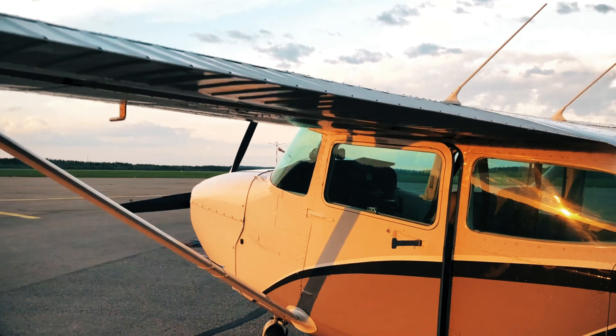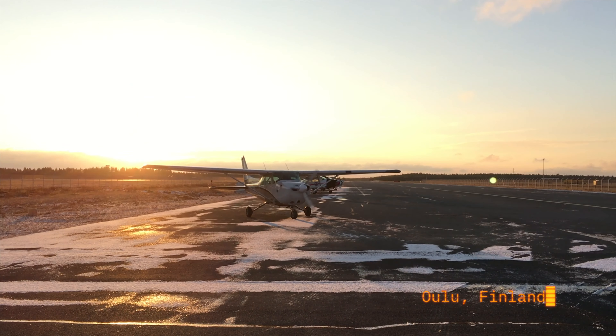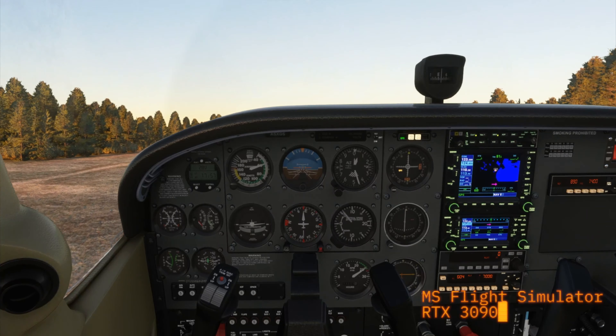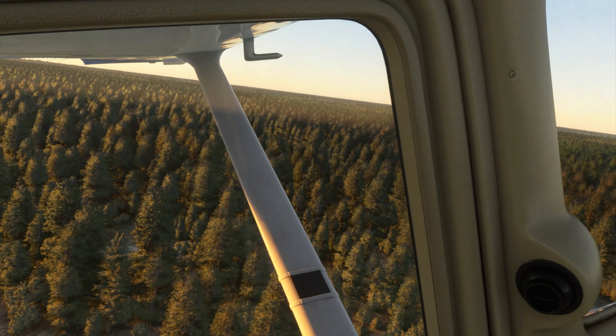Let's start this film with some scenes I filmed when I was flying in Finland. I was using a GeForce 3090 GPU with the Microsoft Flight Simulator.